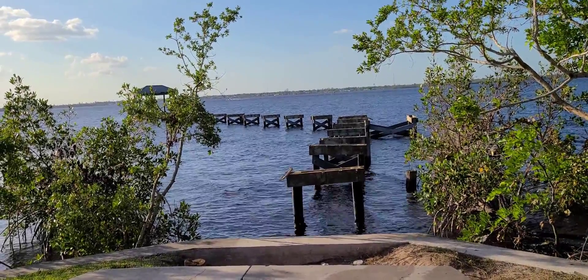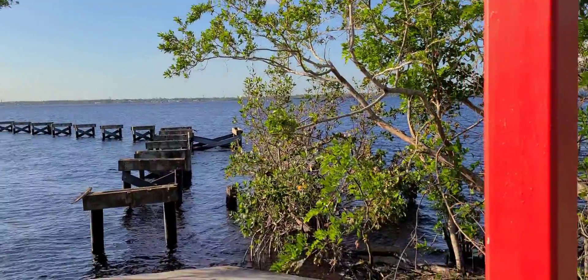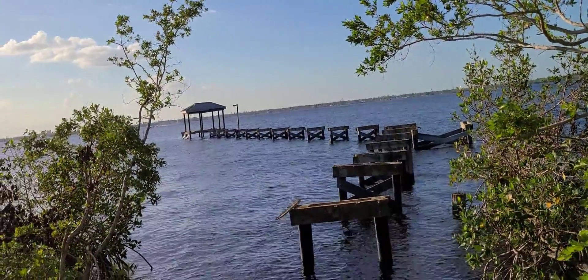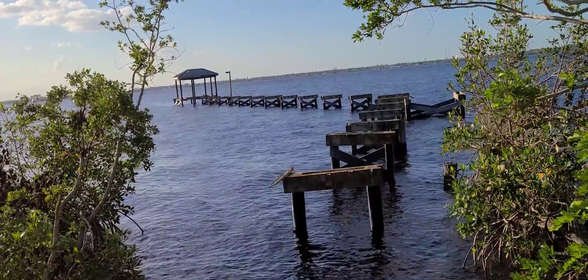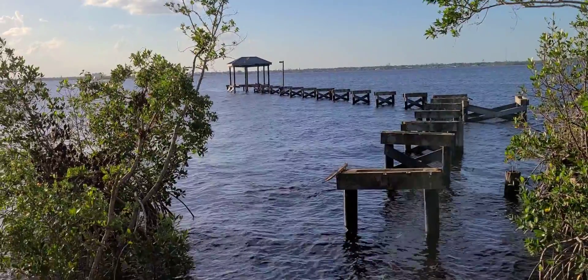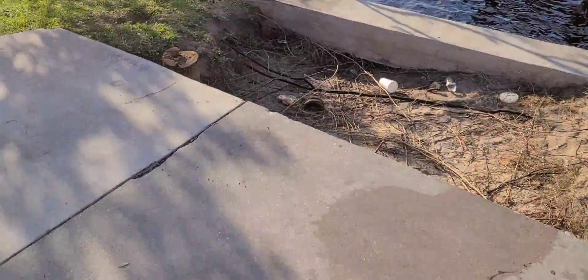In this FishingFloridaWater.com episode, I'm going to be showing you all the aftermath that left East Riverside Park Pier pretty much non-fishable for a while. Basically all the wood is gone that allowed you to walk onto this pier — even from here to get to there is not reachable from cement now.